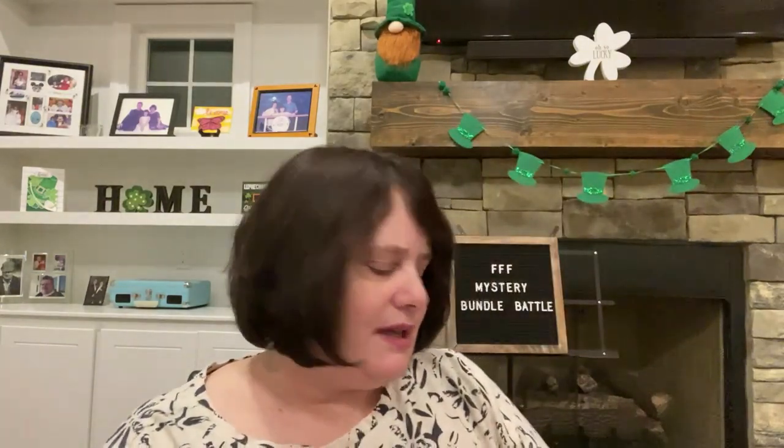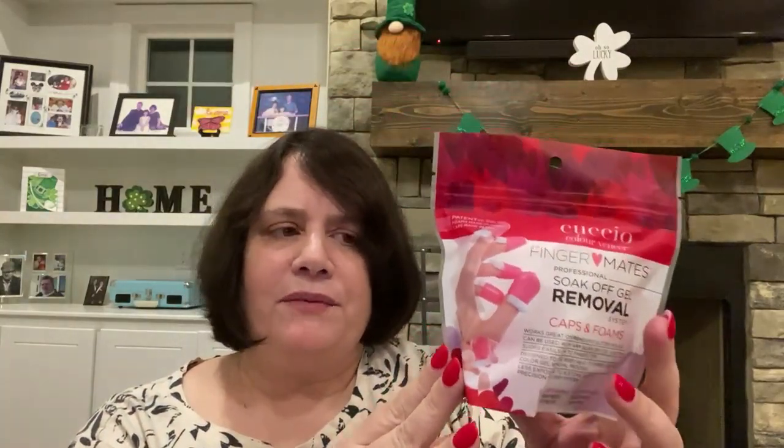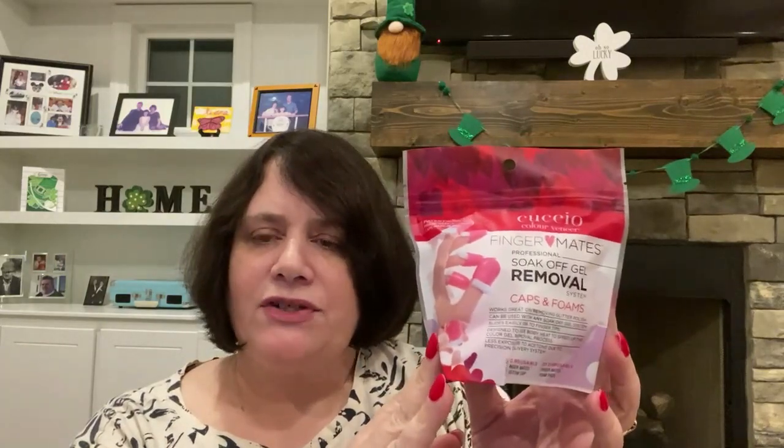I'm just going to tear it. Let's get the small item out first. It's by Cuccio and it is the Finger Mates Professional Soak Off Gel Removal System — it has caps and foams: 10 reusable caps and 20 disposable foam pads. Since I get my nails done, I won't be using this, so I'll probably be putting it in a future giveaway.